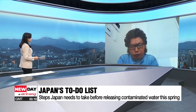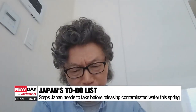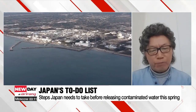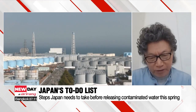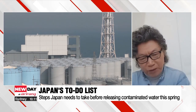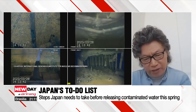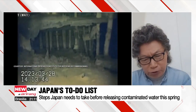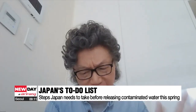I'd like them to go back to the time of the accident to double-check on the source term — what kind of radioactive materials are present, and how much is included in the processed water. They tried to process it, but it's not quite processed yet. Three-quarters of the radioactive materials are still in there, so the situation is pretty much worse than they thought.